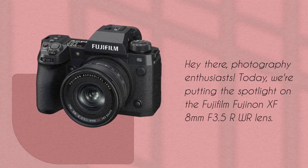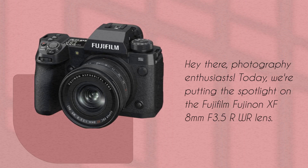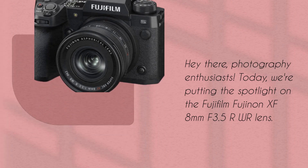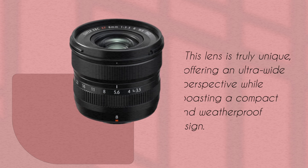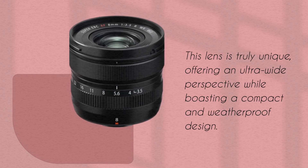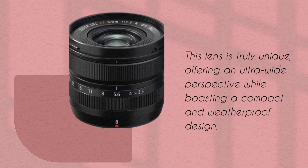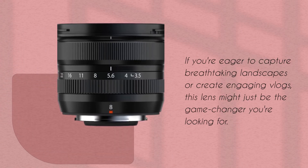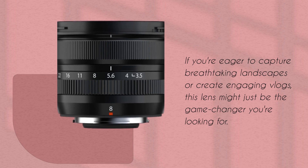Today, we're putting the spotlight on the Fujifilm Fujinon XF 8mm f3.5R WR lens. This lens is truly unique, offering an ultra-wide perspective while boasting a compact and weatherproof design. If you're eager to capture breathtaking landscapes or create engaging vlogs, this lens might just be the game-changer you're looking for.